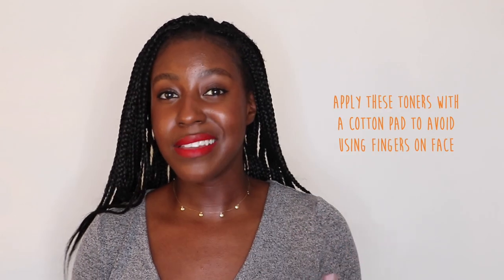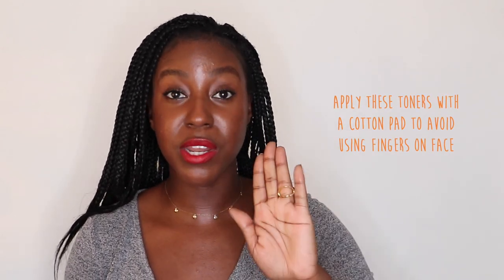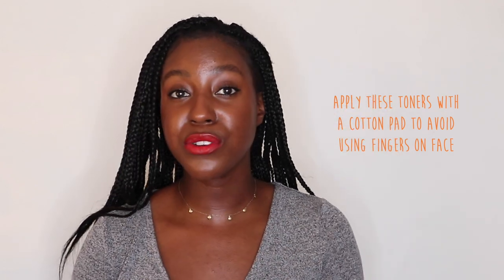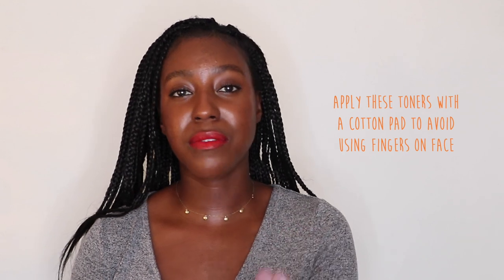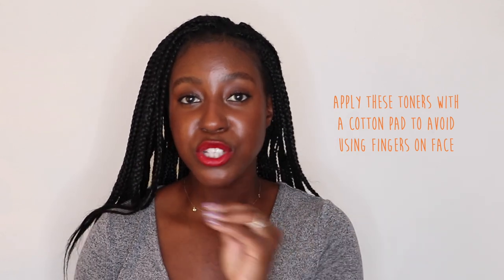For this reason, it may be more beneficial to use a cotton pad. Exfoliating acids like BHAs, for example, are better used when you soak them in a cotton pad and press them onto your skin. This helps apply them more evenly and avoids touching your face as much. So switch to a cotton pad and you'll see better results with your acne-specific toners.